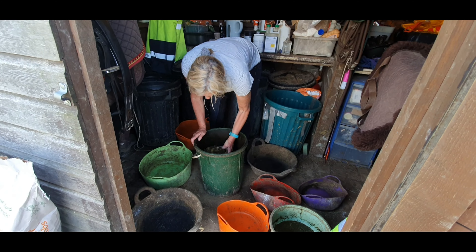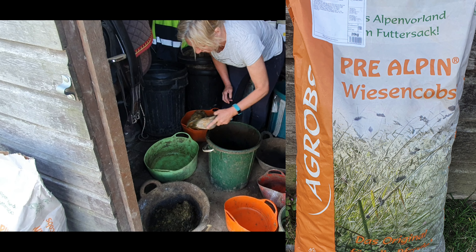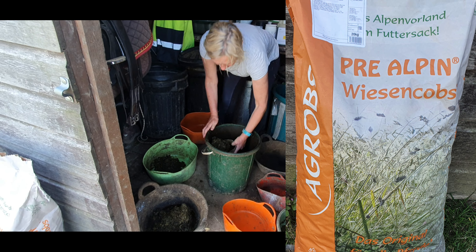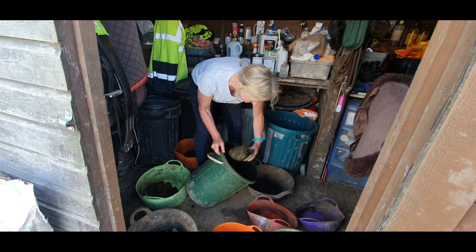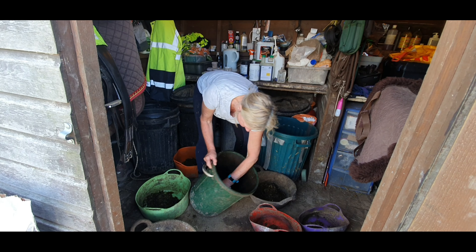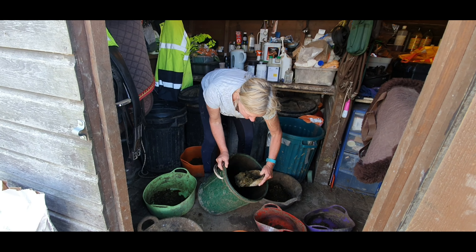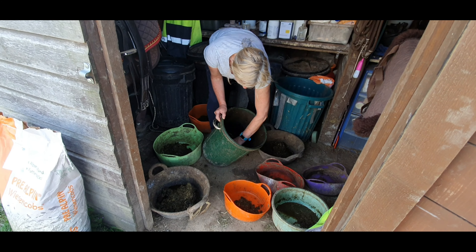One of the things that we feed all of the horses here is Agrobs Wiesenkönigin. I love these — it's a mix of grasses and herbs. It's really natural and can be a substitute hay, but we feed hay ad lib here, so this is really just so that we can add their balancers, supplements, or anything that the horses might need.